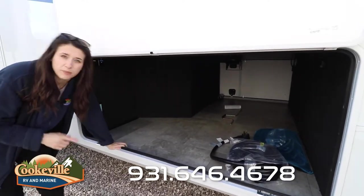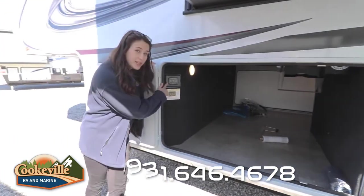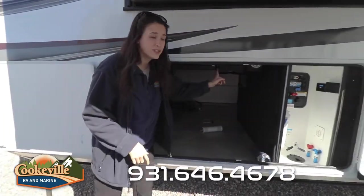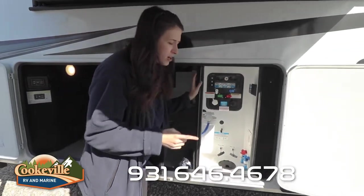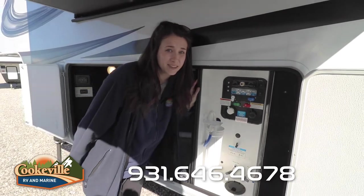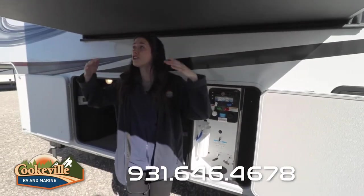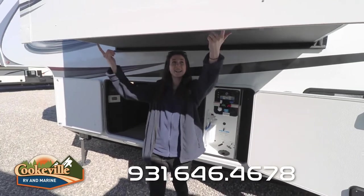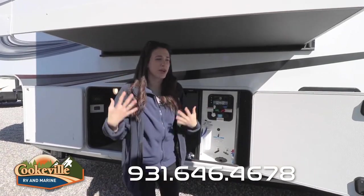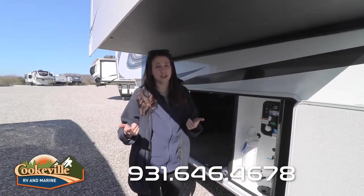Don't forget about that road back system — super awesome. On the other side we have our auto-leveling system, our easy reel system, and all of our utilities, color-coded and labeled — super convenient. There's even a place for a satellite TV and extra outlets on the outside as well. It's located underneath this slide and they added a little bit of accent lighting so you don't bump your head.